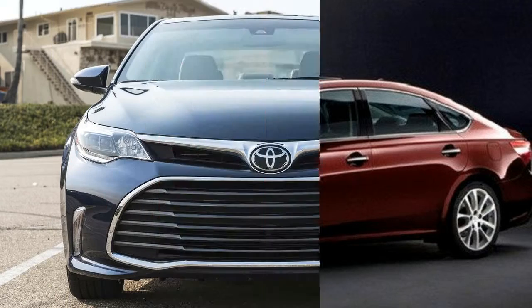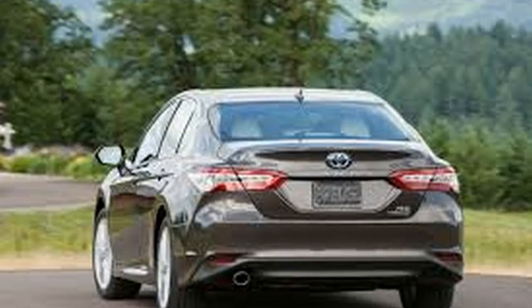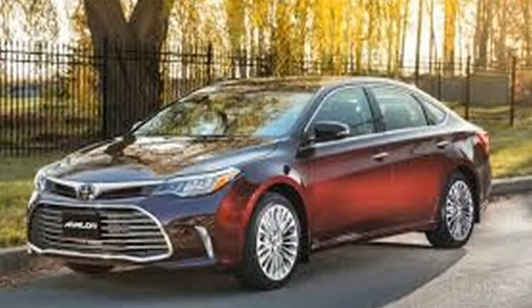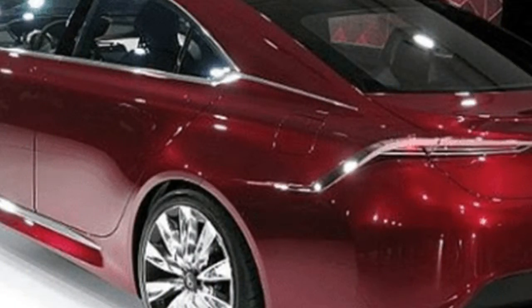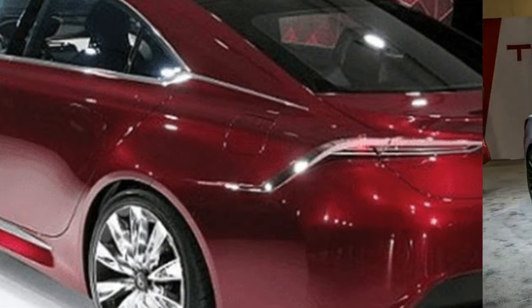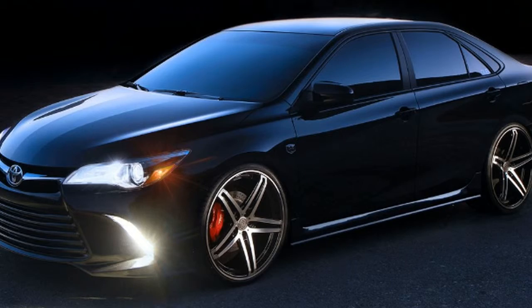The 2019 Toyota Avalon Limited Edition leads the Toyota lineup. The Avalon is the brand's full-size vehicle, sitting above the mid-size Camry. Unlike some of its competitors that offer all-wheel drive, the Toyota Avalon is front-wheel drive only.